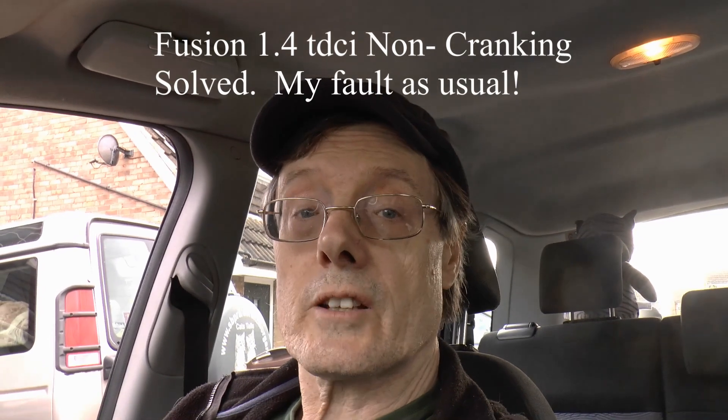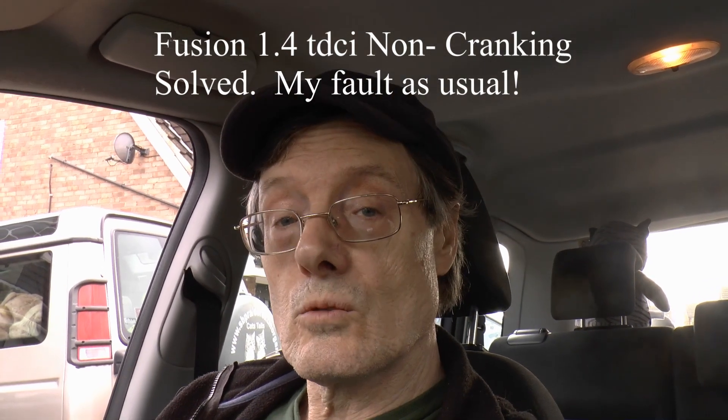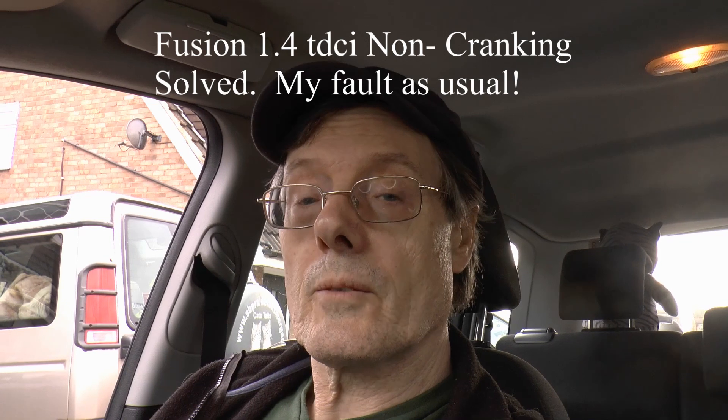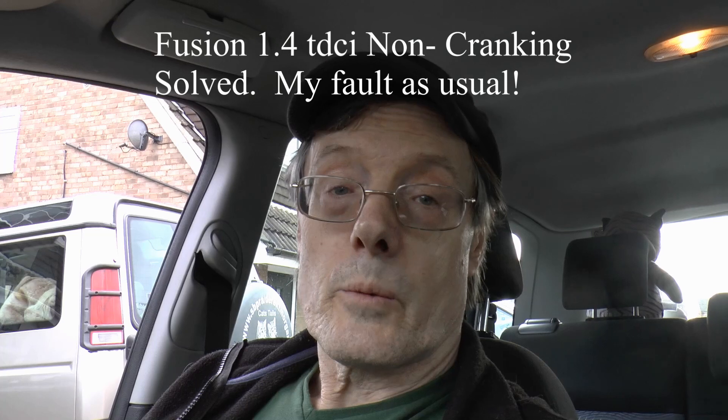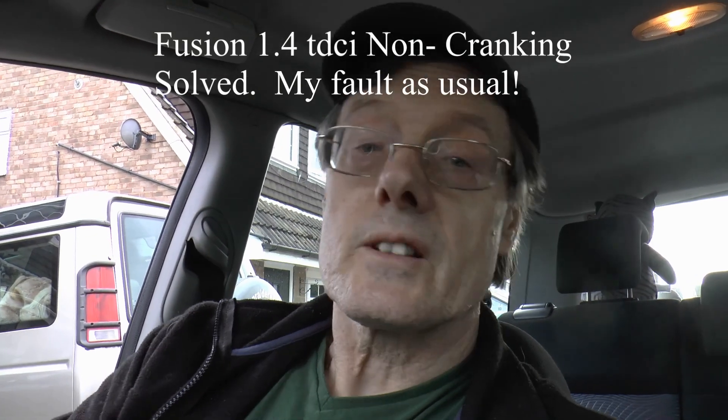There you are, glad you've popped in. Got some news on the Fusion, the 1.4 TDCi. Got an update, got it back. Took it to somebody who knew what they were doing.